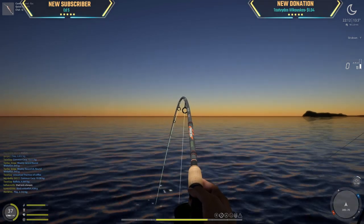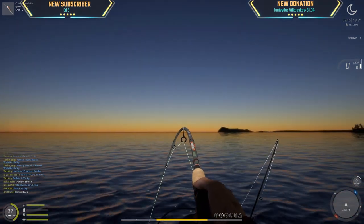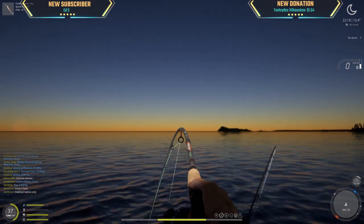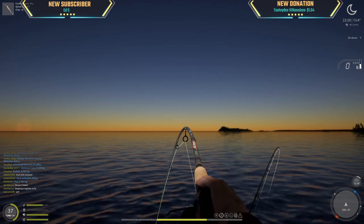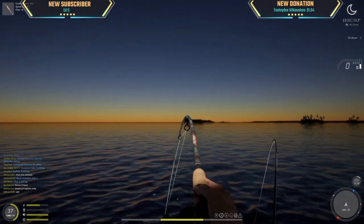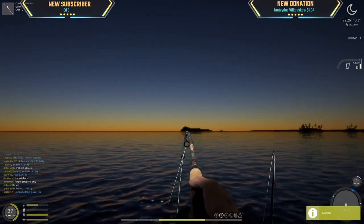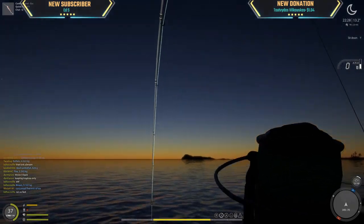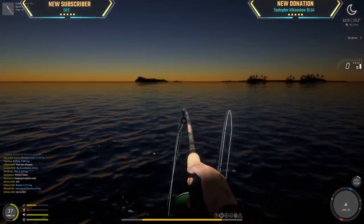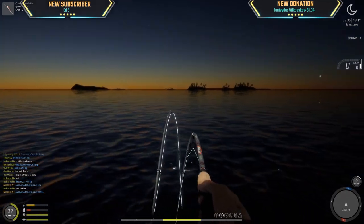Okay, boat is stopped. I'm so happy I heard that whizzing sound! Oh man, okay — 10 kg hopefully, 12 kg hopefully bigger. This is what we were waiting for this whole time.